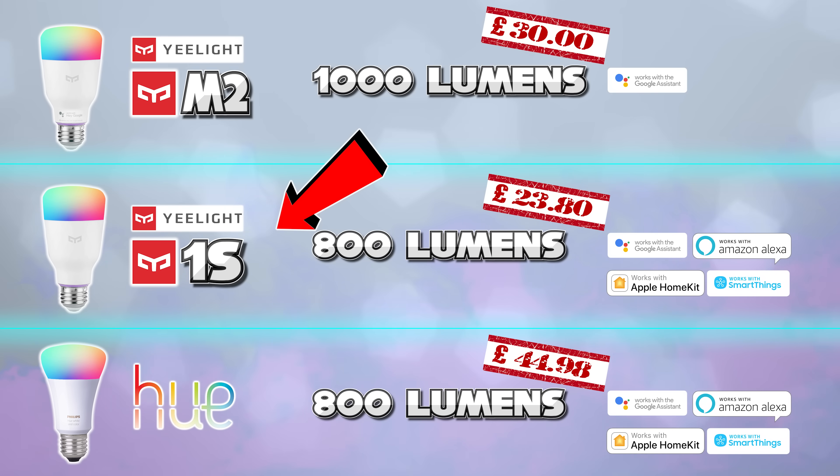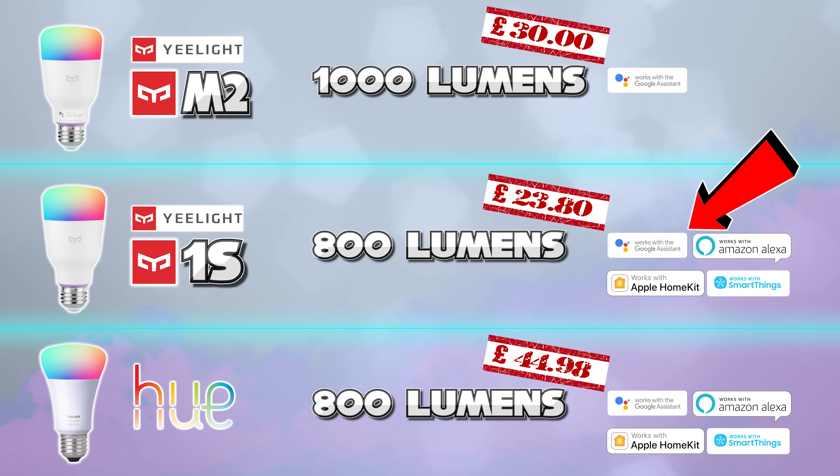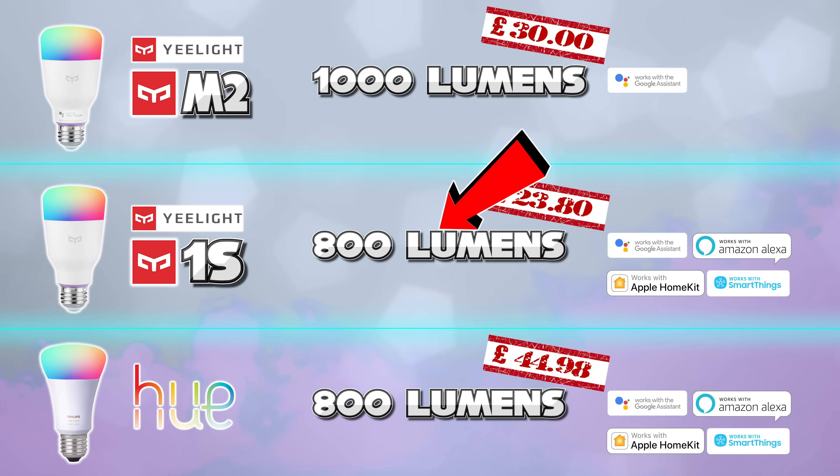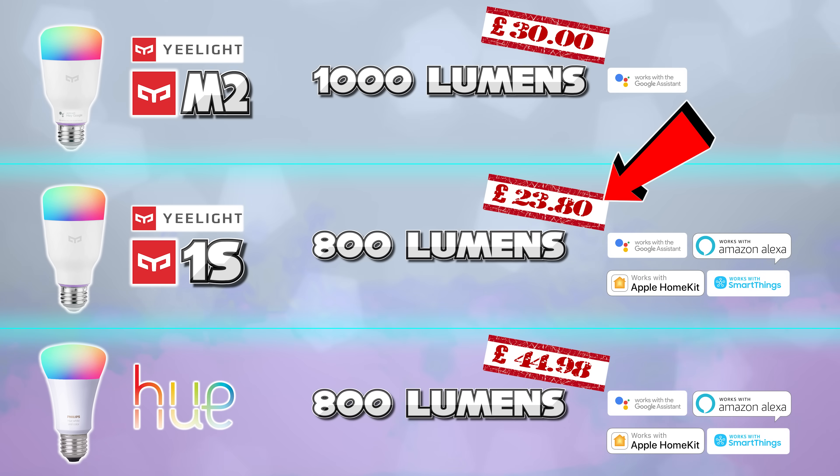This is a Bluetooth-based bulb, which means it is instantaneous to react, it is more secure, you don't have to set it up with some third-party app — it connects straight to your Google Home Assistant. I want to see the same thing for Amazon. Their 800 lumen equivalent does work with all these third parties and is probably almost definitely the same level of brightness as Philips Hue because it's got the same lumen value output. It's half the price and it's something I would like to check out. I plan to get some more Yeelight stuff soon so I can confirm that that is the case.